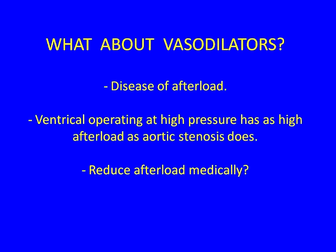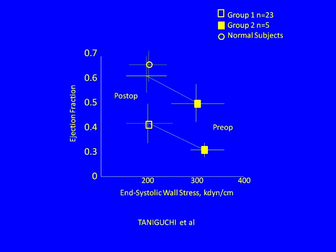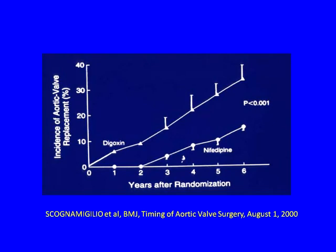This is a disease of afterload — this large ventricle operating at high pressure has as high an afterload as aortic stenosis, a typical pressure overload. This raises the question of whether we could reduce afterload medically. Even in people with very low ejection fractions preoperatively, postoperatively afterload goes down and ejection fraction goes up. This tempted Skonomilio and colleagues to try afterload reduction — they randomized asymptomatic AR patients with normal LV function to either nifedipine or a pseudo-placebo of digoxin, and it appeared nifedipine forestalled the need for surgery by two to three years.